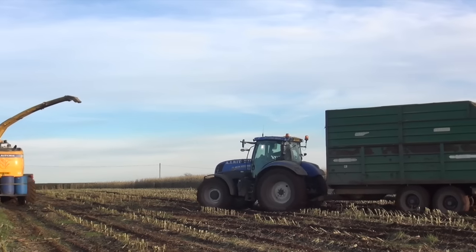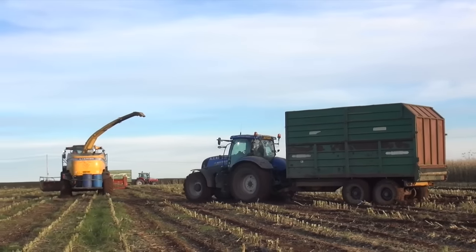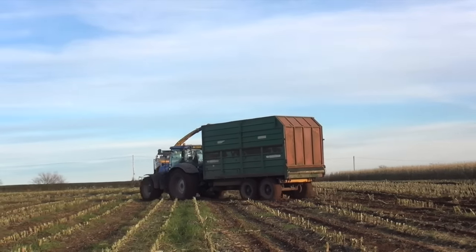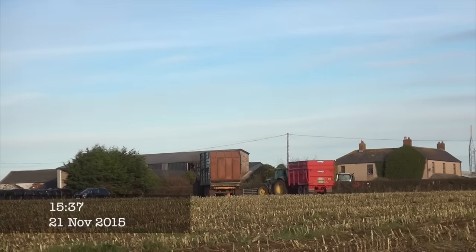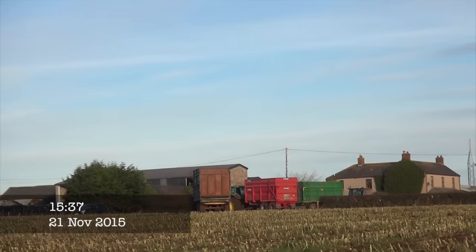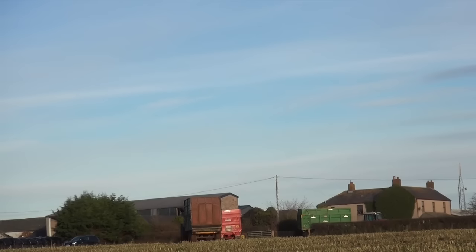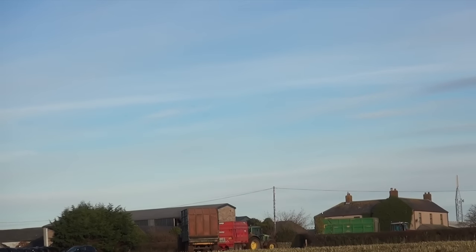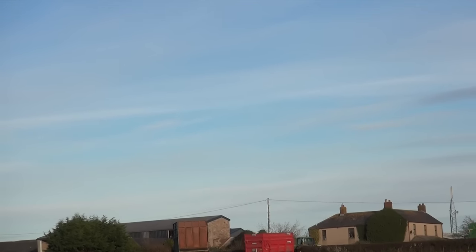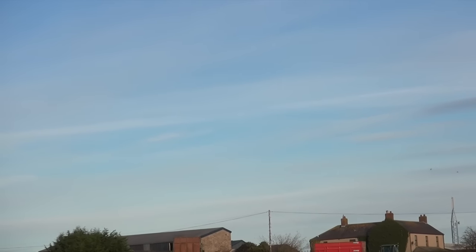Now I've got to go to the top. Keep her going, pal, keep her going. It's a busy place up there - trailers everywhere. As per usual, you haven't got a lot of room when you're heading out the road there. Looks like all the trailers are going to be going together back to the silage pit.